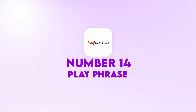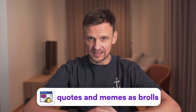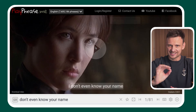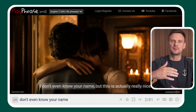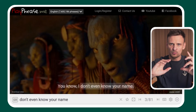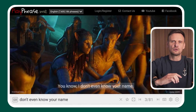Next up at number fourteen, we have Play Phrase. This free tool is especially useful for those who use quotes and memes as b-rolls in their video content, because it allows you to search for a specific sentence across all movies and TV shows available online. You just type in your keywords in the search bar, and it immediately finds all the movie scenes where that particular sentence is spoken.